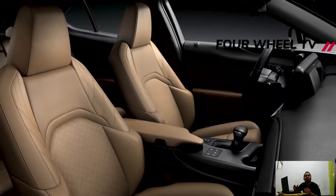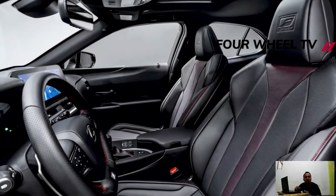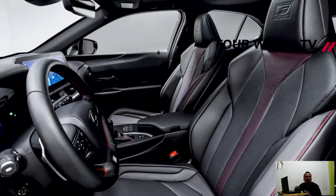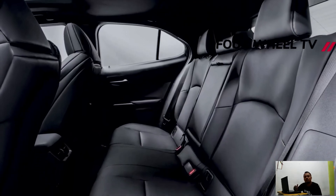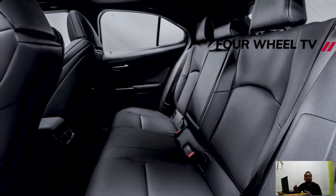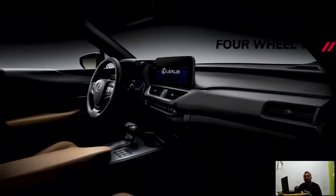Inside, the 2023 UX300E changes to Lexus' new infotainment system with a 12.3-inch touchscreen benefiting from higher resolution to deliver crisp graphics. Toyota's luxury division also made improvements by moving the buttons for the heated seats from the center console area to the side of the gear shifter, where they are more accessible.